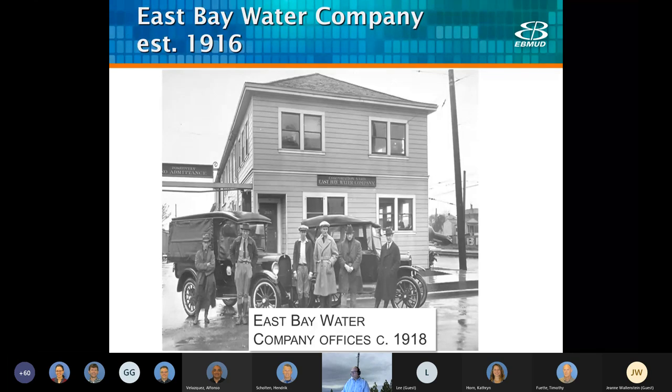East Bay Water started in 1916 after the People's Water Company went bankrupt due to poor financing. One of the big accomplishments for the People's Water Company was to reduce their GPCD demand, mostly by introducing meters. At this time, Oakland was no longer a small bucolic farming community, but an industrial powerhouse with cotton mills, factories, manufacturing, railroad, shipyards, and of course going into World War I.